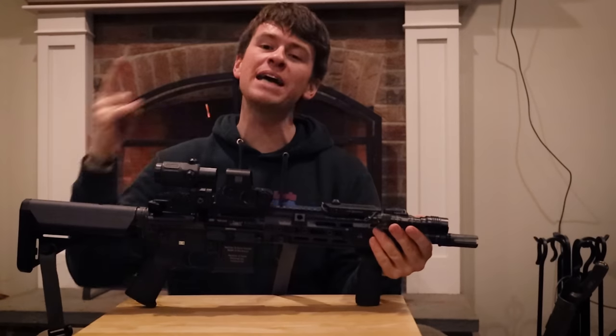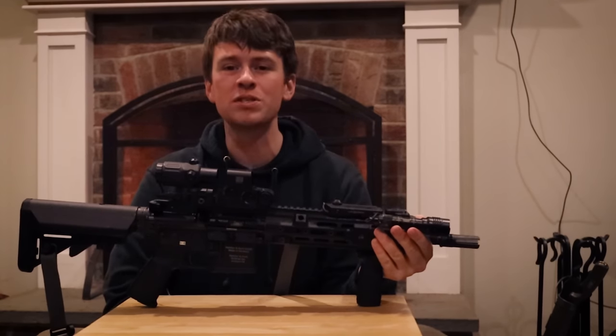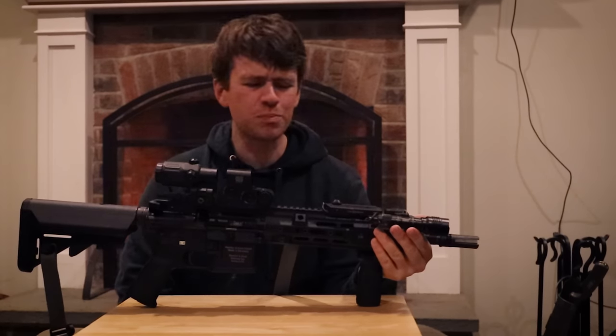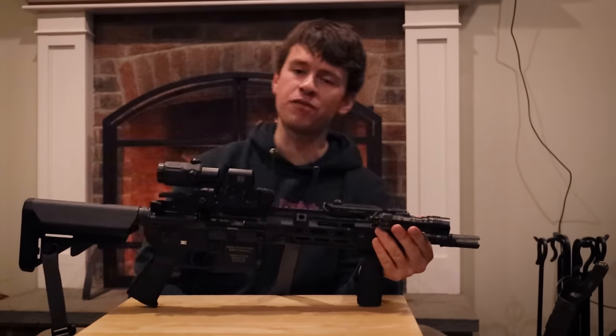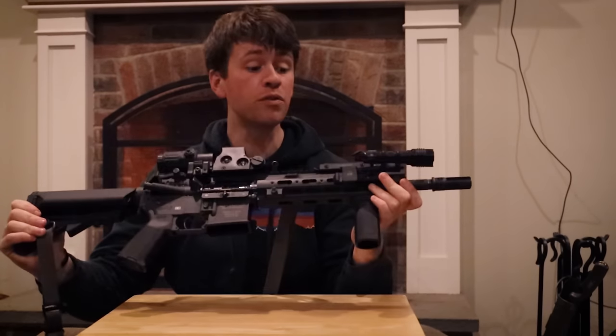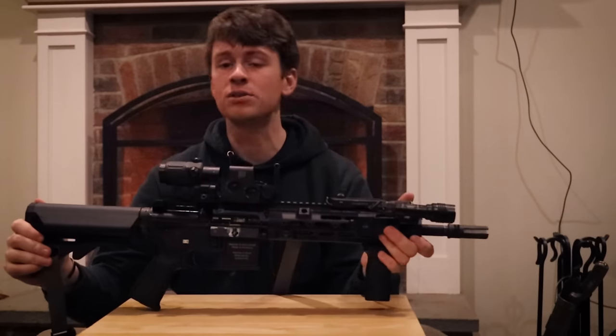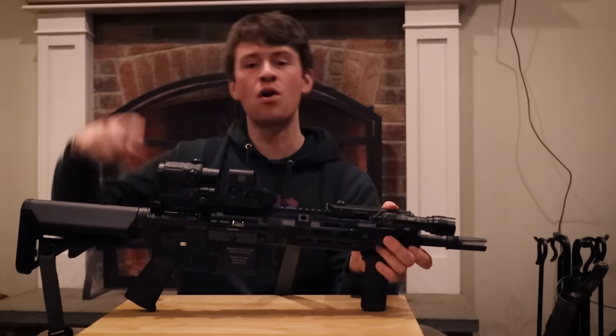Welcome back to Midnight Run. Thank you guys again for joining me. Today we are going to be talking about the HK416. This bad boy has been responsible for more deaths than cancer. Great rifle, definitely a fan favorite. A lot of people were leaving comments that they wanted to see me review the 416 and my opinion on it. So that's what we're going to do. You ask, I give. Roll that intro.